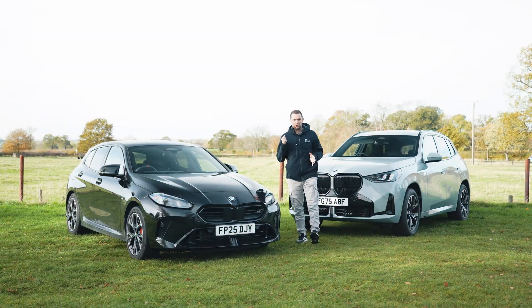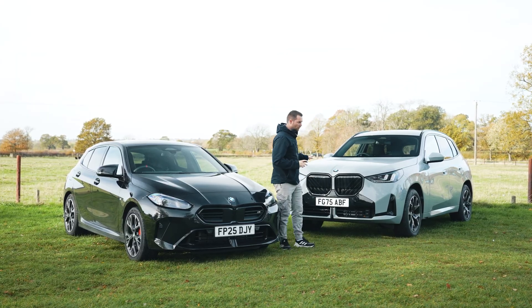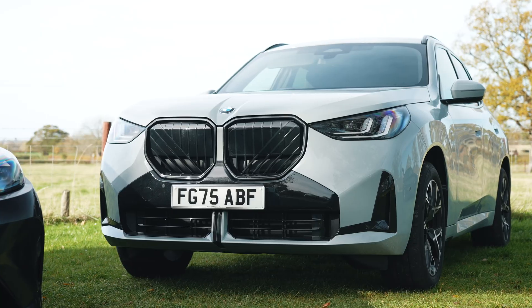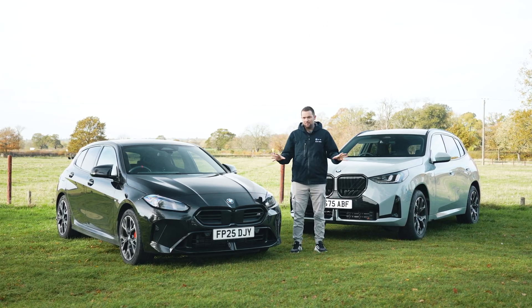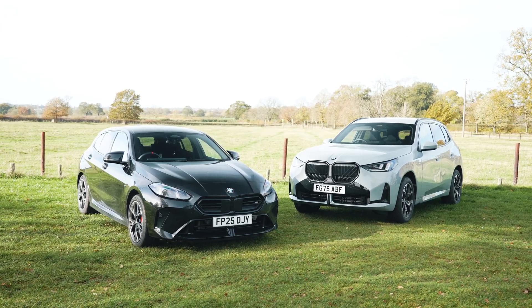Hi guys, welcome back to the channel and welcome back to two cars that are very different from one another. On my right we have the BMW M135, on my left we have the X3. Now there is one thing that really links these two cars together — can you guess what it is? It's BMW's fantastic X-Drive system.